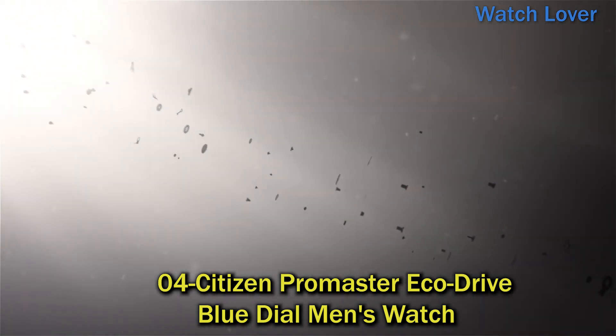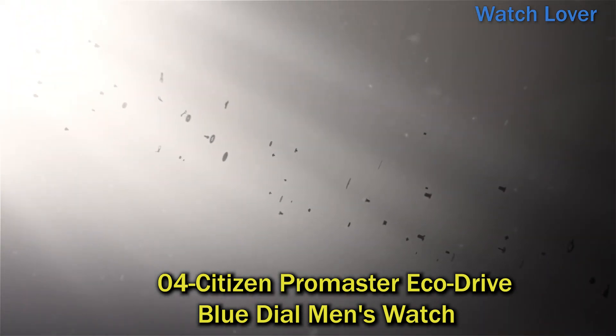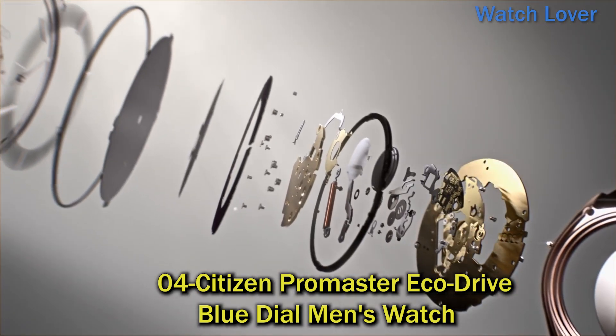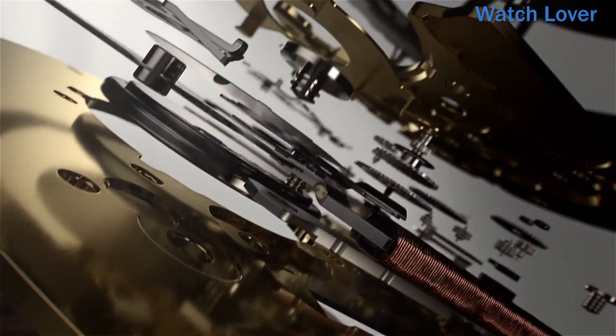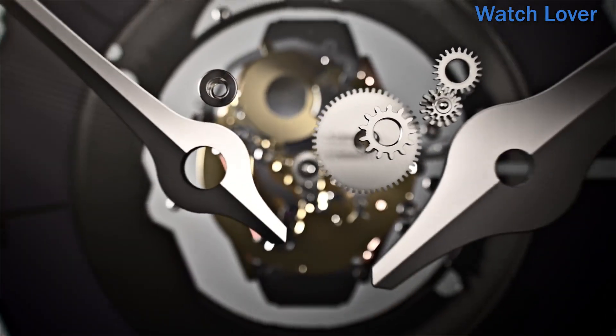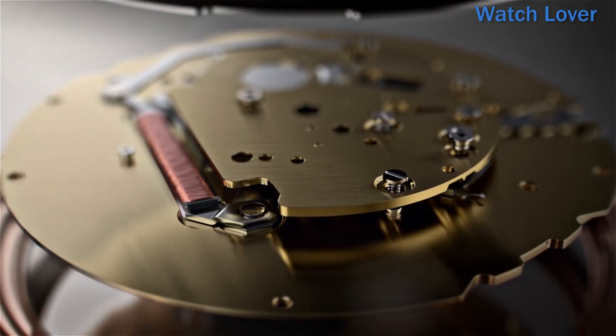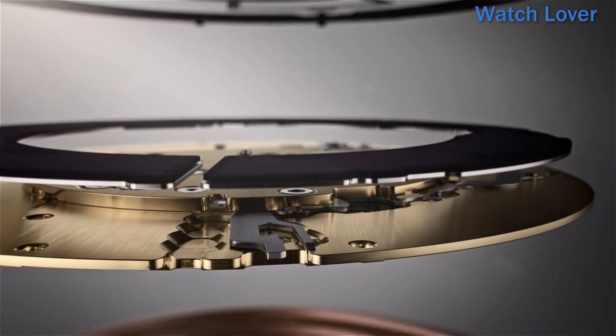Number 4: Citizen Promaster EcoDrive Blue Dial Men's Watch. The perfect accessory for an underwater adventure, this timepiece is designed with a 46mm stainless steel case and blue dial with red accents. The dial boasts a date window at 3 o'clock, luminous hands and hour markers, mineral crystal, and a one-way rotating bezel.